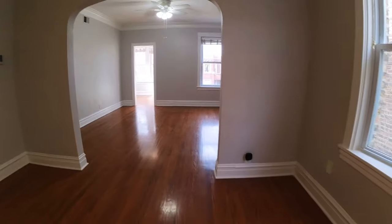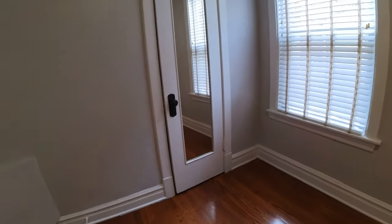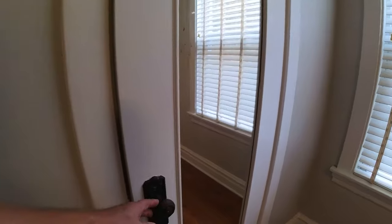Looking back across at the living room, there's a nice arch entryway. Bedroom number one would easily hold a queen size bed — no problem at all. It's got a nice closet that's a little bit bigger than the door.